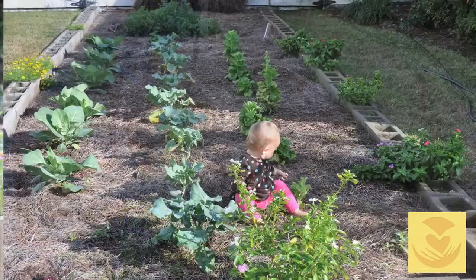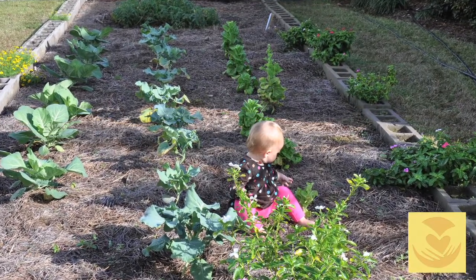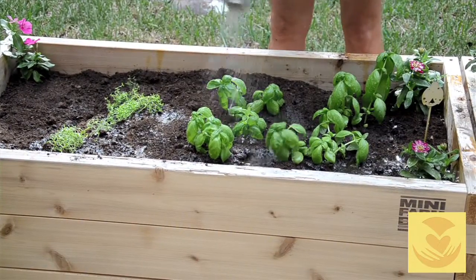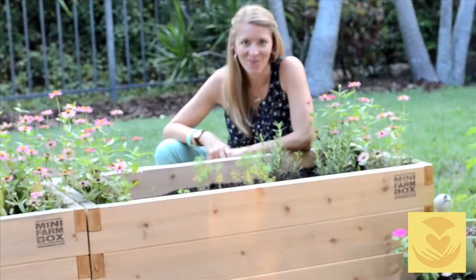Back in Tallahassee I had a big yard and a 10 by 30 foot garden that I had worked on for years, so this is a whole new ball game. And these containers I think are going to help me go far with my new container garden. Thanks for watching. Bye.